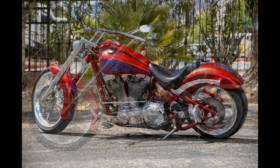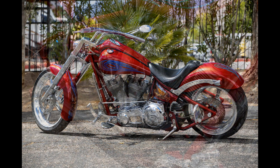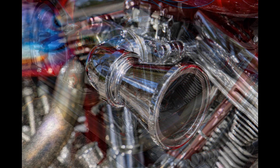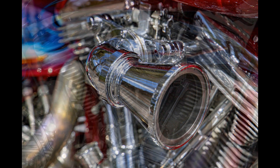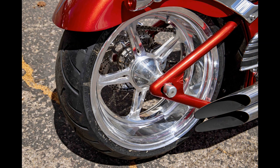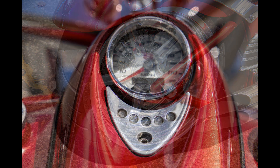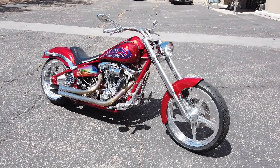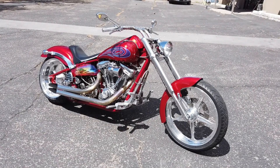Hello everyone, welcome back to my channel. This is Doug Williams with Viva Las Vegas Autos, bringing in another bad-ass motorcycle.